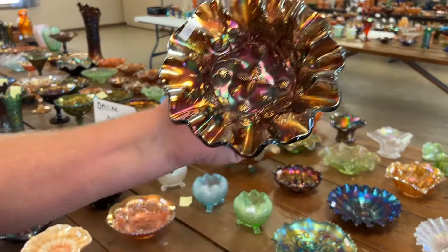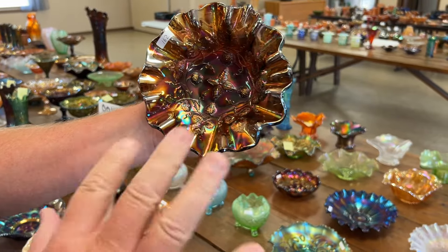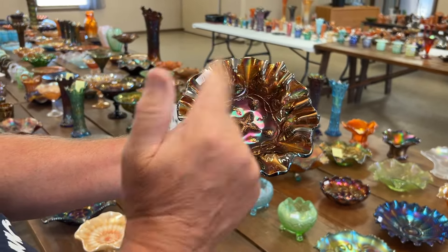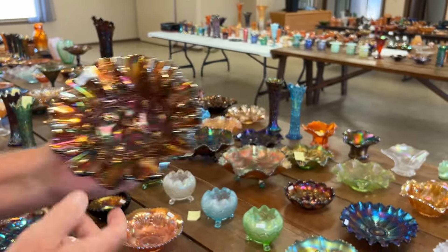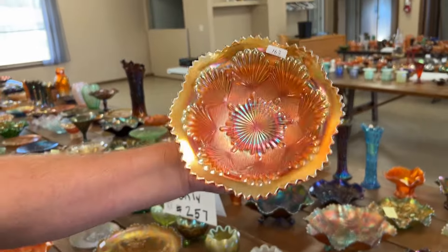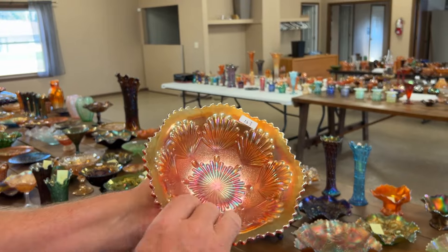Millersburg grape wreath variant — actually it might be grape leaves. It's grape leaves with a three-in-one edge, like a seven-inch bowl, radium and super. Check the listings. Here is your shell and sand deep round bowl in marigold.